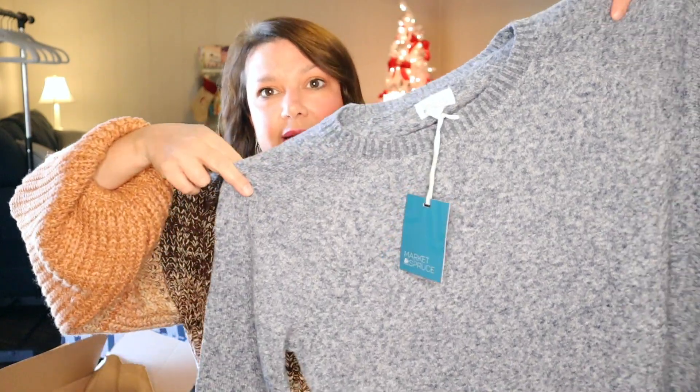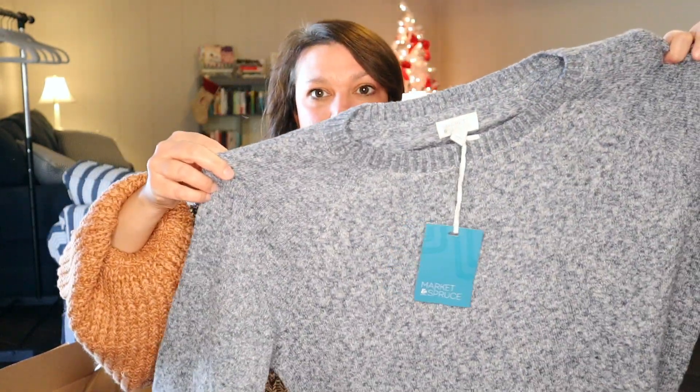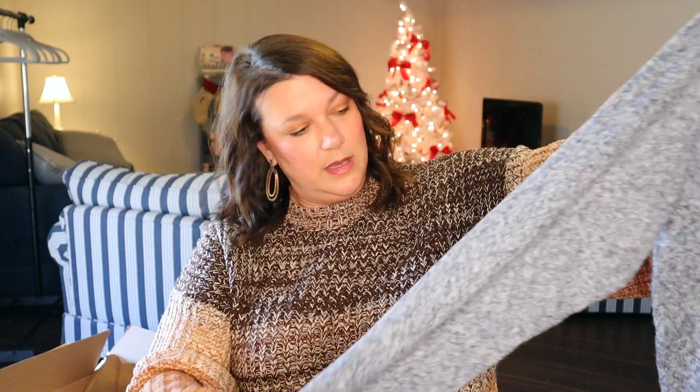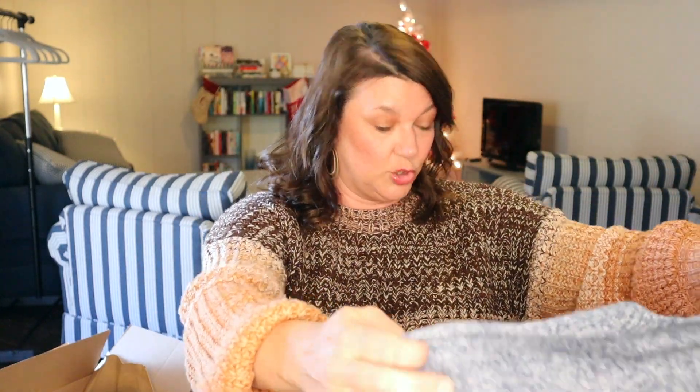Alright, so here we have a Market and Spruce item — looks like kind of a heathered navy sweater, crewneck. Nothing real special about it. It looks like it's comfortable and it's a little bit of a high-low.